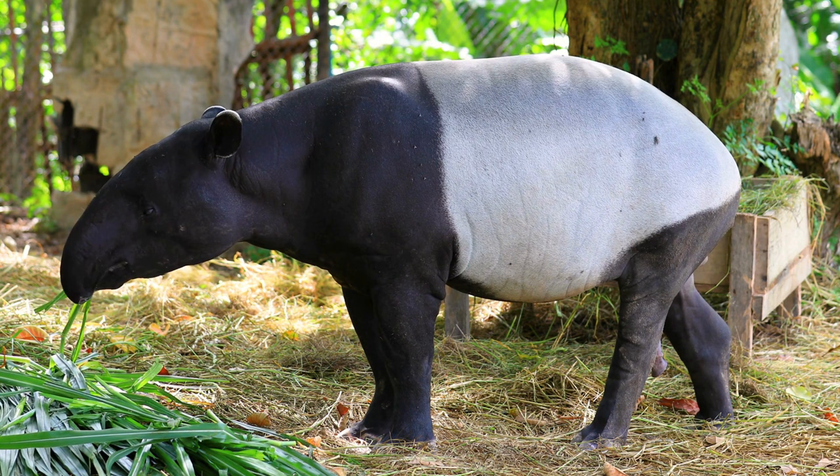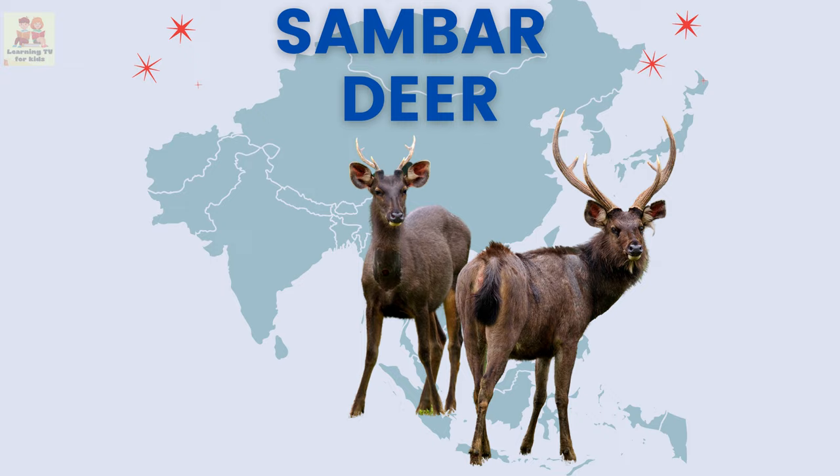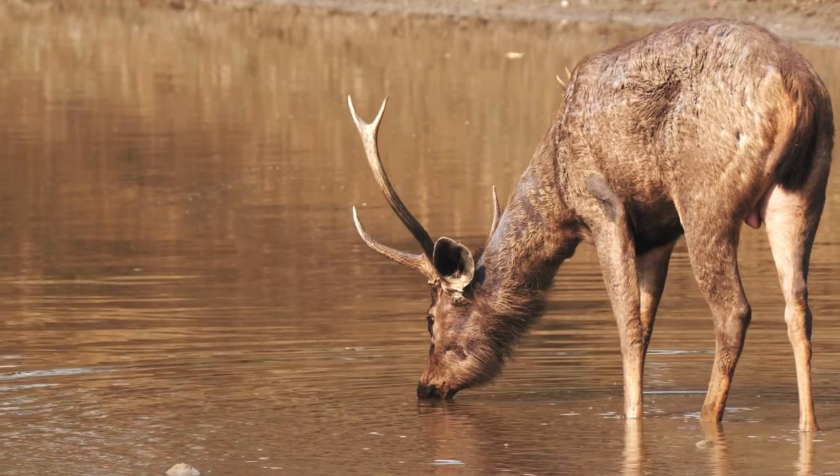Sambar deer: the Sambar deer is a large and elegant deer that lives in the forests and has impressive antlers. Thank you for watching — stay tuned until next time, bye!